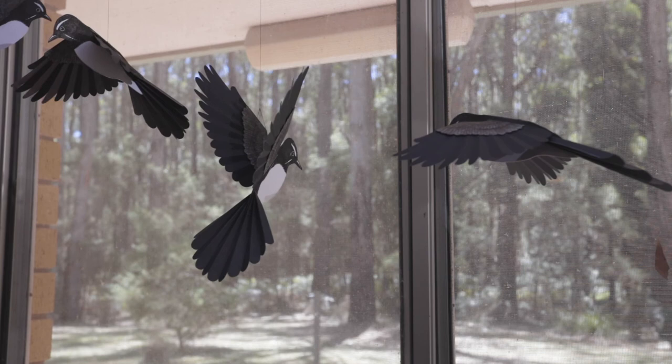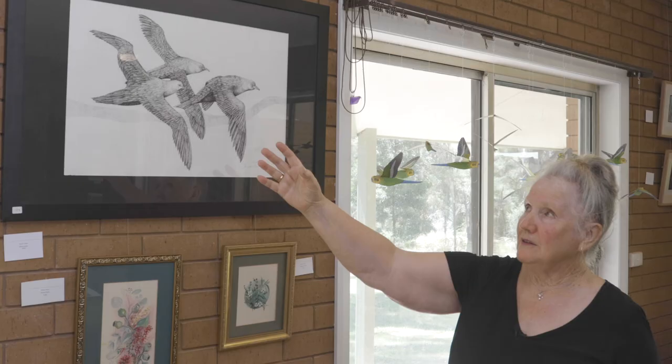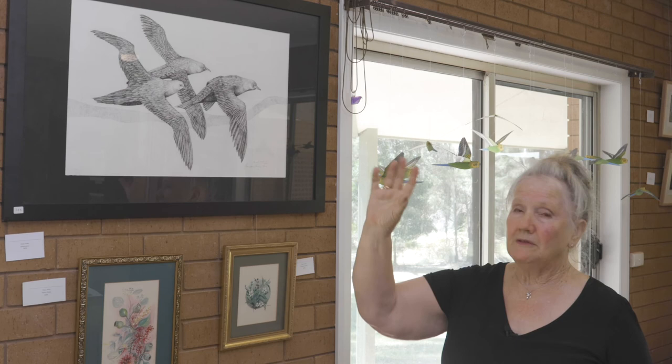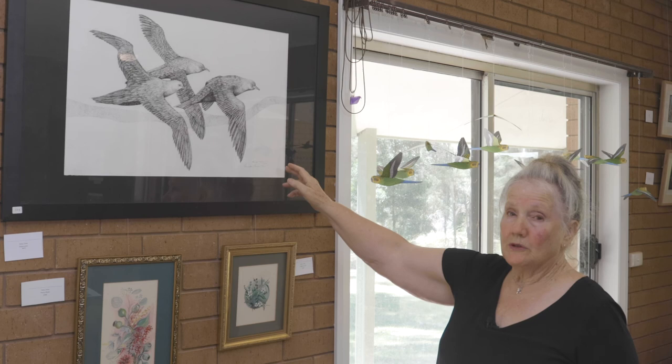These little ones up here — I'm not sure what variety of bird they are — but I love the way that artist has been able to capture, which is very hard to do on a two-dimensional surface, all the different angles of feathers and all the different angles of wings and the way flight occurs. This one here is of the shearwaters at Port Fairy, and I love them because we have walked Griffith Island many, many times.